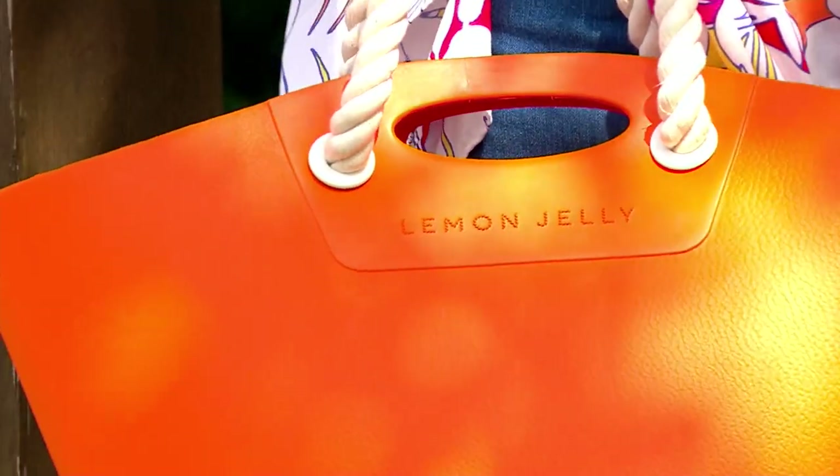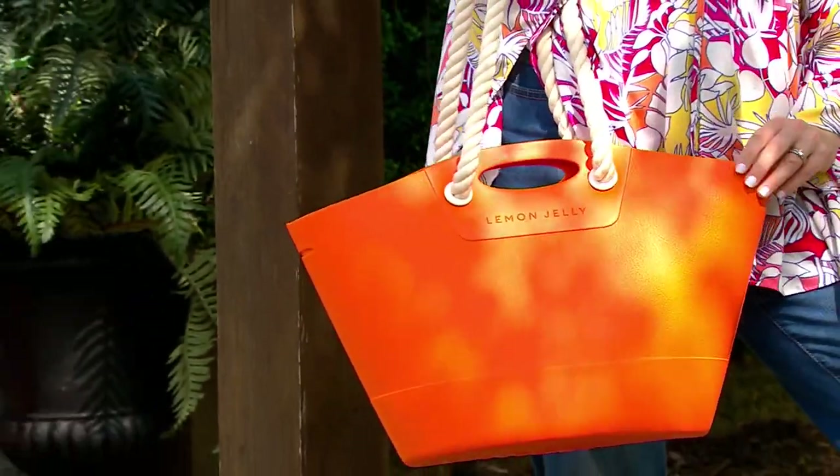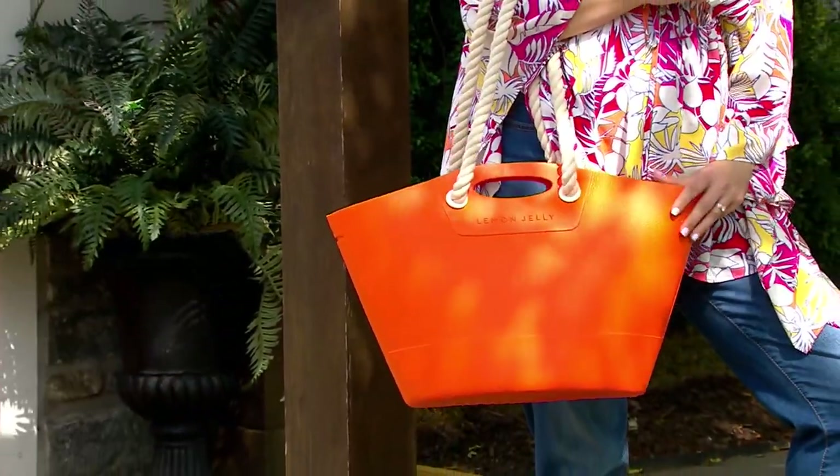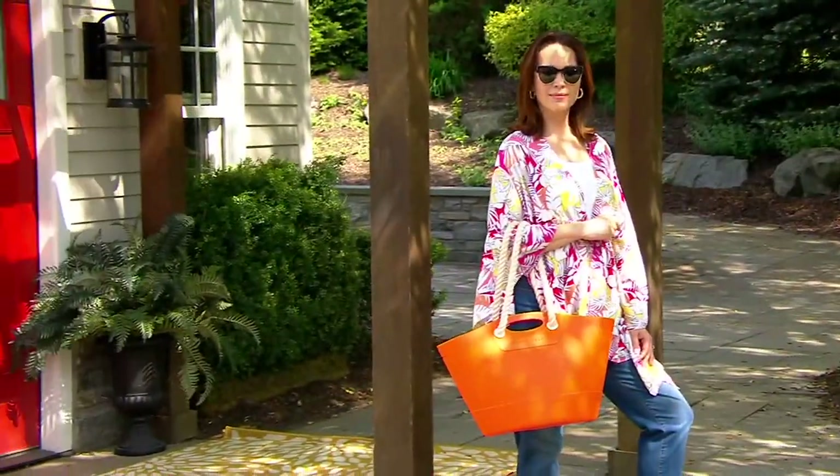I have a couple of items in our show where it's just you and I chatting about them. This is one of them, and it is a brand launch. These are really exciting moments, especially for our QVC viewers. And if you are one, we love you, and thank you so much for hanging out with us.